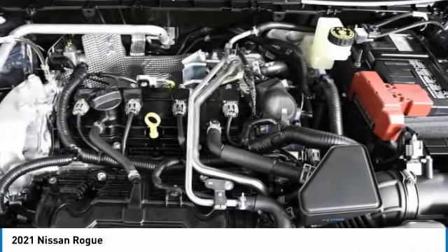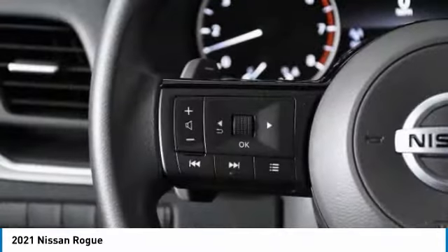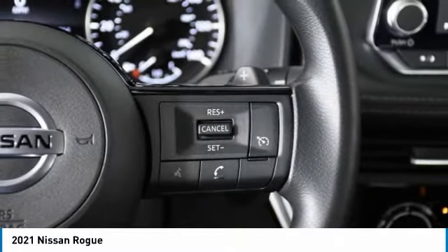Daytime running lights, privacy glass, FWD, remote trunk release, four-wheel disc brakes, and front and rear all-season tires.